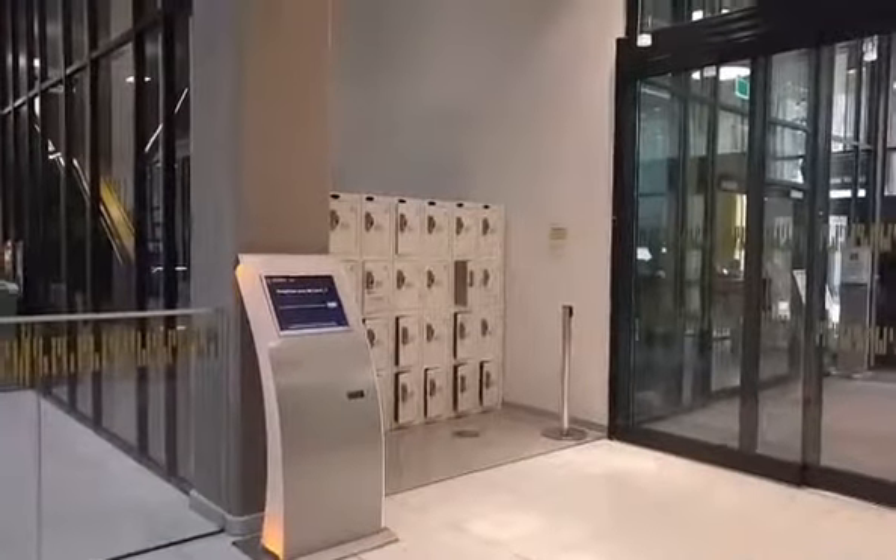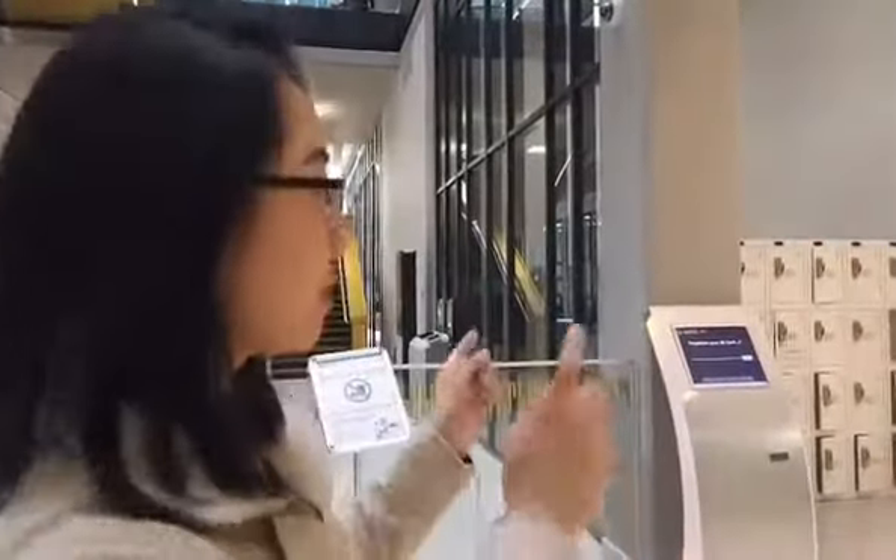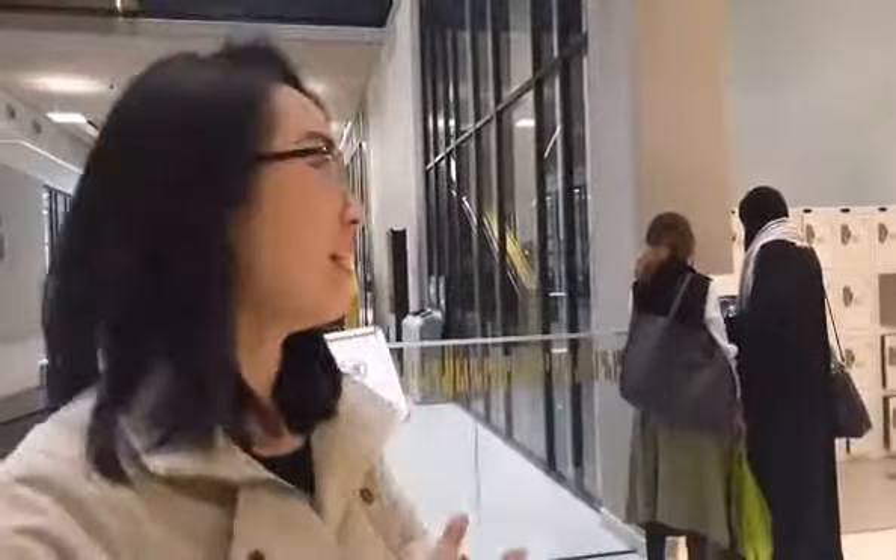And another thing — look on my left: the lockers. They're so convenient. If I have too many books or too many things I can't carry, I just put them in the locker and go to my lectures. Then I can come back, pick them up, and just go home. It's so convenient and easy — it's my favorite part.